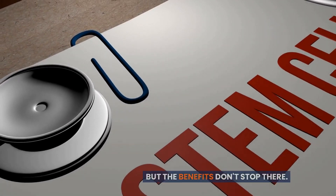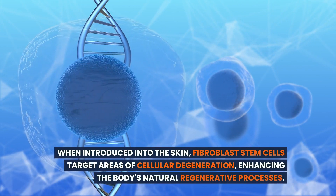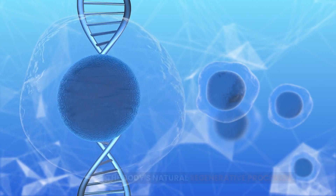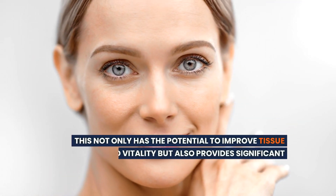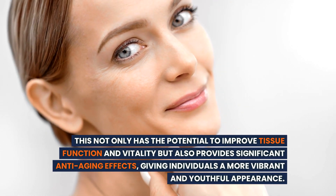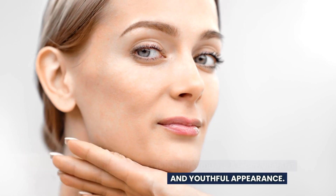But the benefits don't stop there. When introduced into the skin, fibroblast stem cells target areas of cellular degeneration, enhancing the body's natural regenerative processes. This not only has the potential to improve tissue function and vitality, but also provides significant anti-aging effects, giving individuals a more vibrant and youthful appearance.